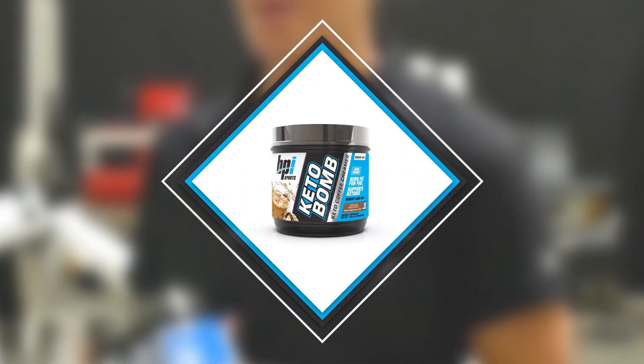What's up guys? Let's talk about KetoBomb. So when we made this, we specifically formulated it for those on a ketogenic diet. But if you aren't following a ketogenic diet, that doesn't mean you can't use this.